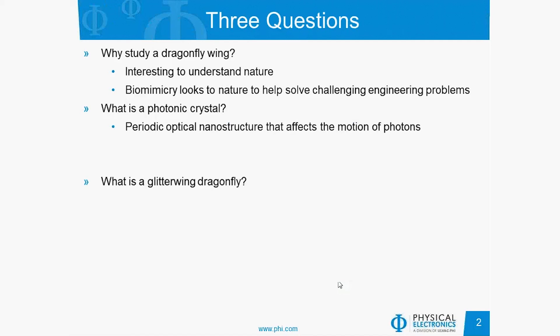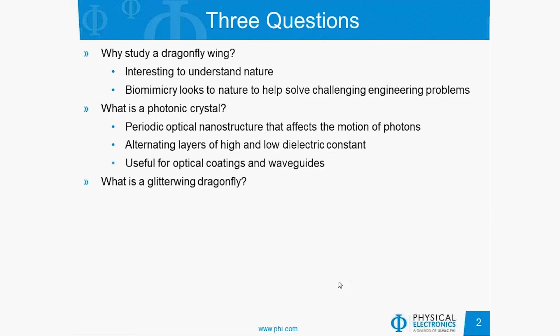What is a photonic crystal? A photonic crystal is a periodic optical nanostructure that affects the motion of photons. It requires alternating layers of high and low dielectric constant, and it's useful for optical coatings and waveguides.